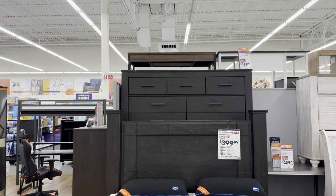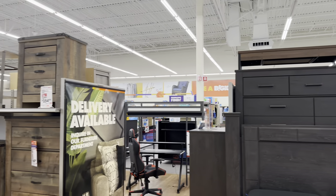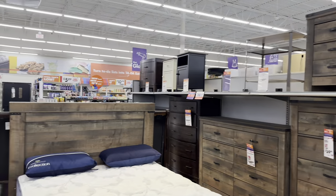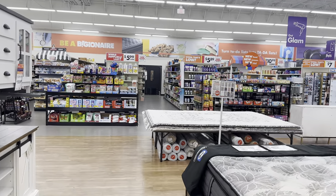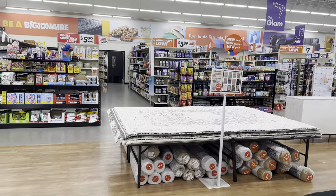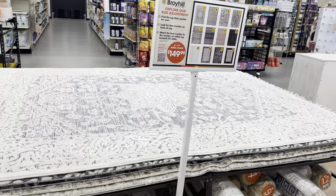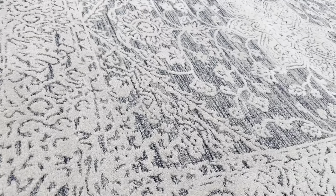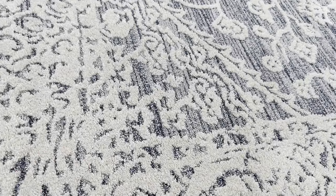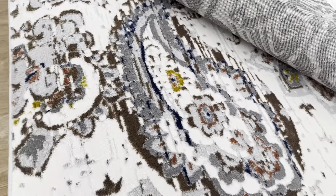The dresser right above it is $500 — a $50 deal off on that one. Did you all know that Big Lots sells area rugs? Six by nine for $150 — so beautiful. Look at the design in this one. They have something for everyone. These rugs are amazing — I think they came in about a month ago.